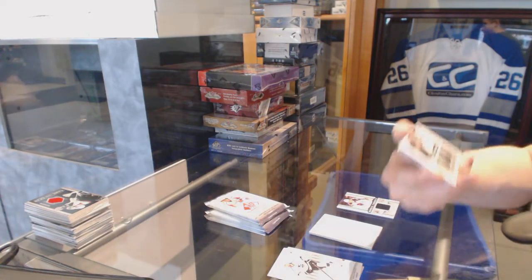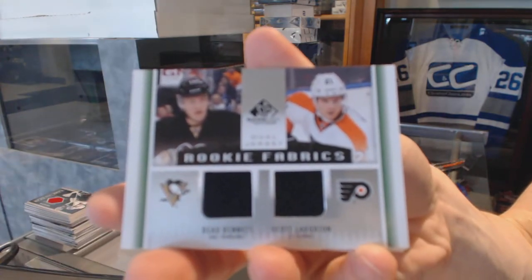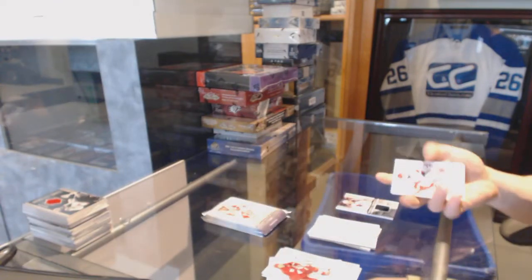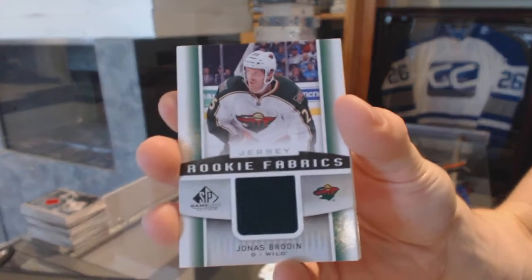Rookie fabrics duel between the Penguins and Flyers, Bo Bennett and Scott Lawton. Rookie fabrics for the Minnesota Wild, Jonas Brody.